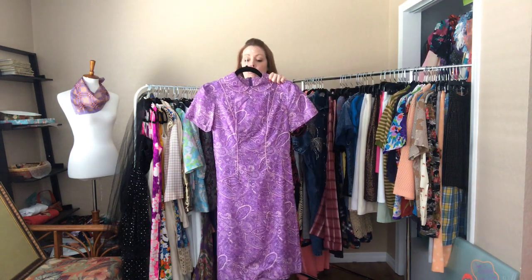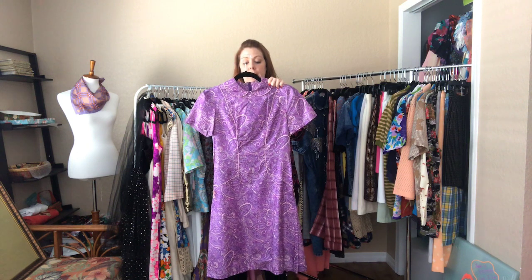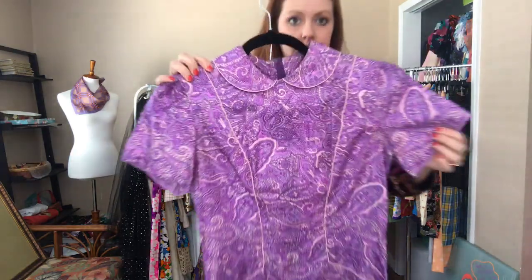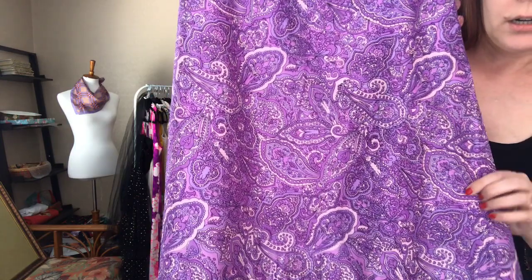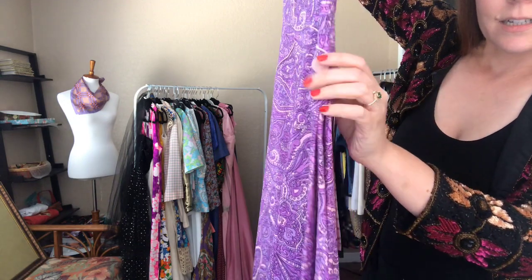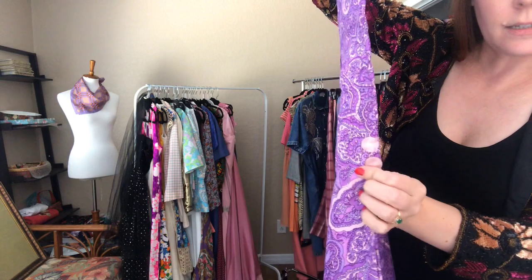A purple paisley piece — it's a 34 bust, 28 waist, and 36 hip. It hits me at my knees. It's also a handmade item, and it has these button accents as decoration on both sides — and they're all there.